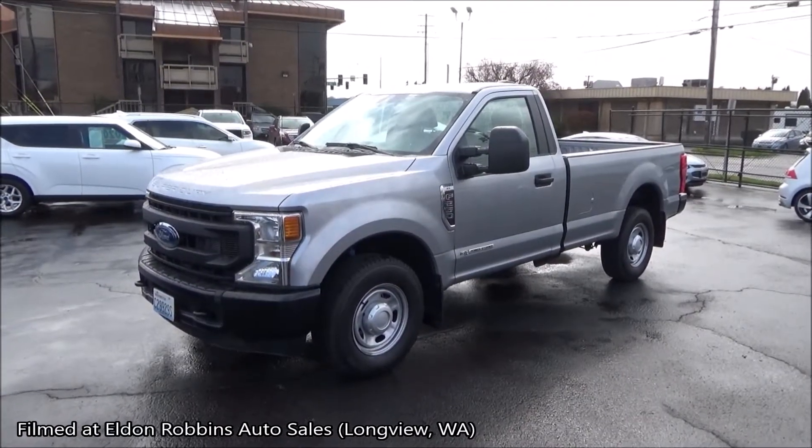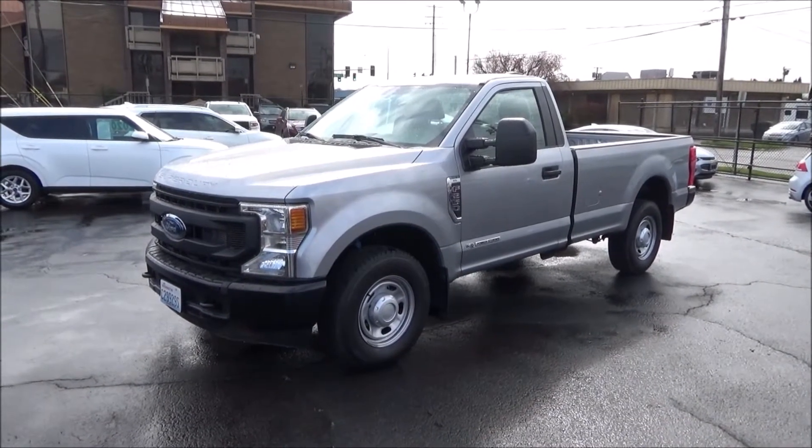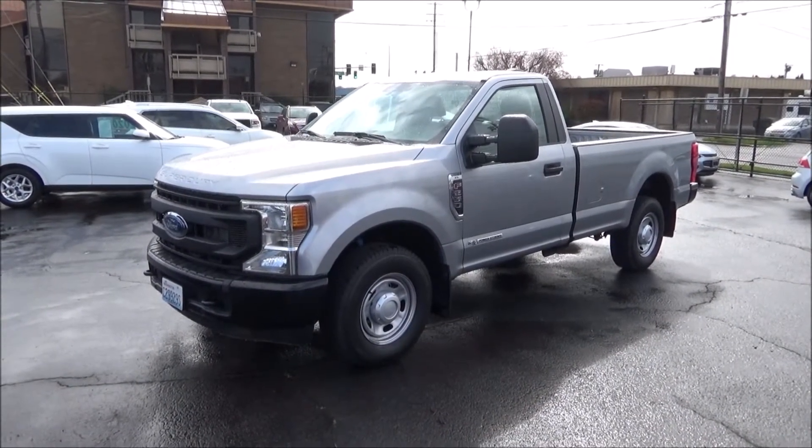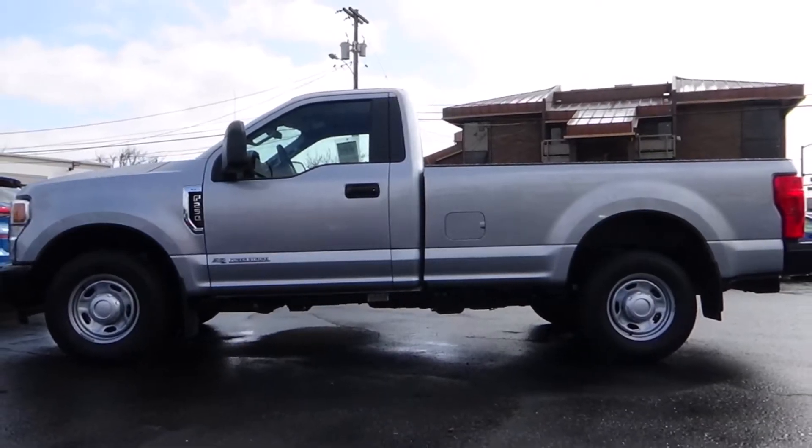This video will be a full tour and documentation of this 2020 Ford F-250 Super Duty XL regular cab. This Super Duty regular cab is painted in iconic silver.